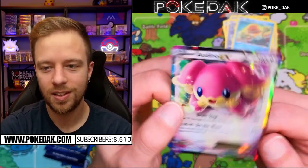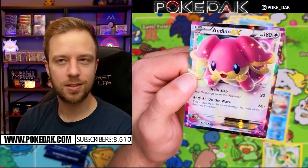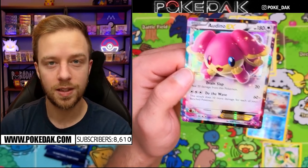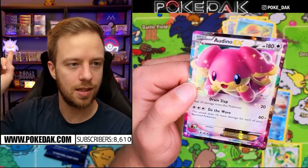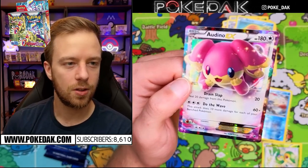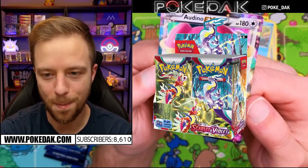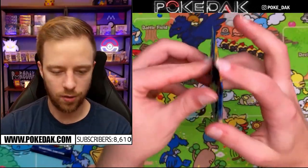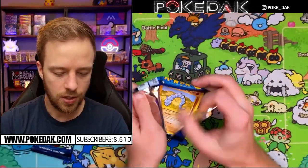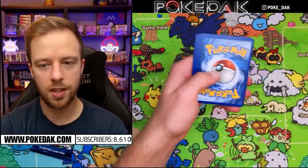We got a Fennekin - come on Alakazam, give it to us. We had the white card - in reverse. We got the Audino EX - absolutely stunning. I'm so stoked for the EX era to come back. That actually might be my next video. I do plan on opening Scarlet and Violet for the first time and getting back to the EX era.